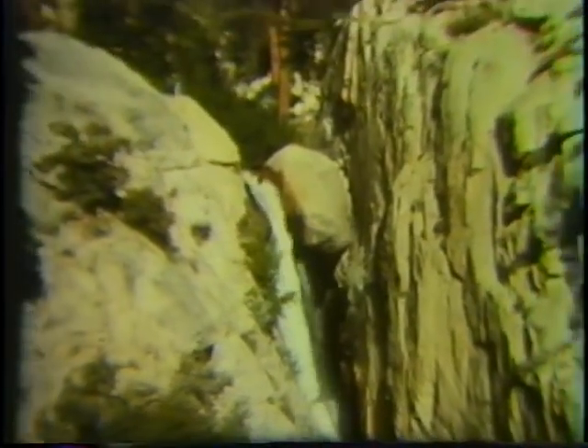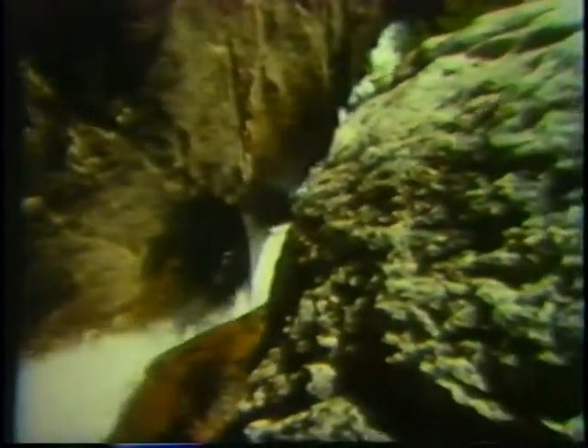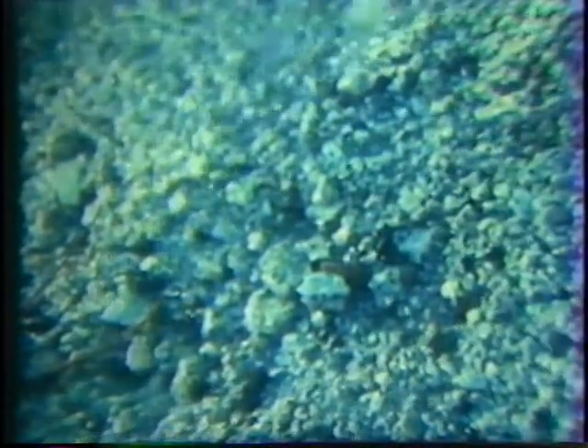Up in the mountains, we come to a place where the stream flows over solid rock. Here, because of rain, heat, cold, and chemical change over thousands of years, the solid rock breaks down into bits of quartz, feldspar, and other minerals.